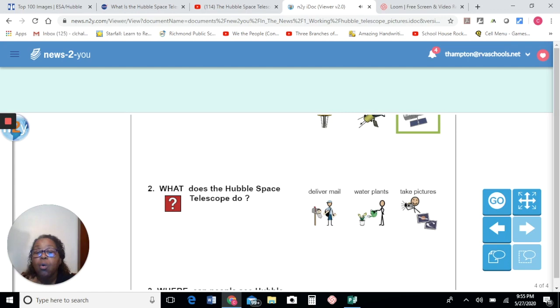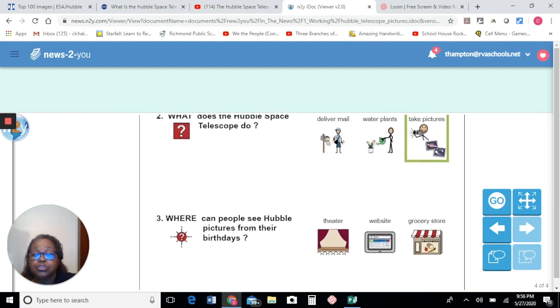Second question: what does the Hubble Space Telescope do? Were you paying attention? Does it deliver mail? Does it water plants? Does it take pictures? We can slash and trash water and plants because we were not talking about that. I think the answer is take pictures. Excellent. The Hubble Telescope takes pictures.